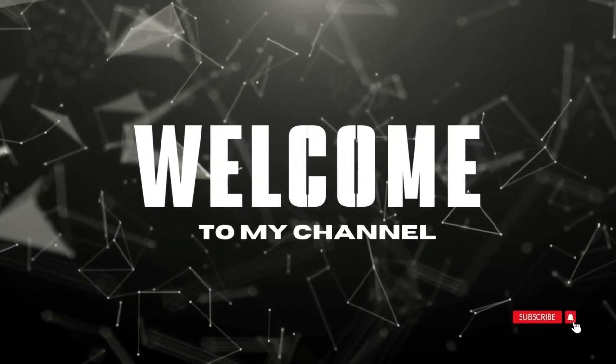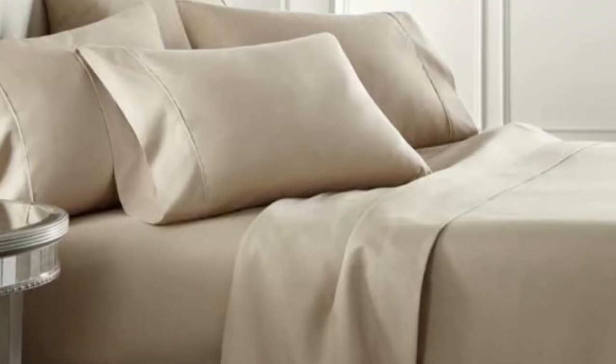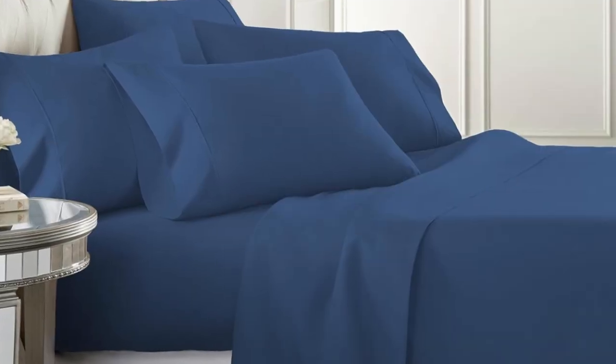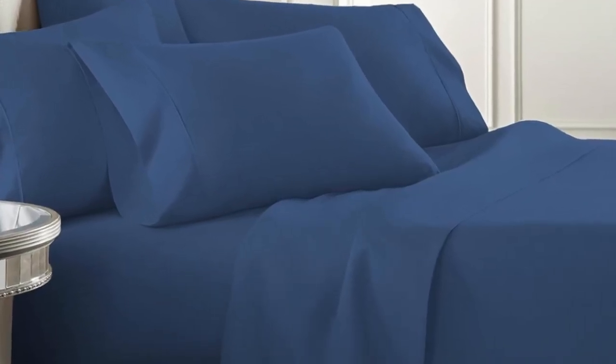Welcome to my channel. We think even microfiber naysayers will appreciate the attention to detail displayed by the Dandr Linens 1800 Series 6 piece. This set demonstrated impressive craftsmanship in every stitch, which was obvious to us before we even tried them out.